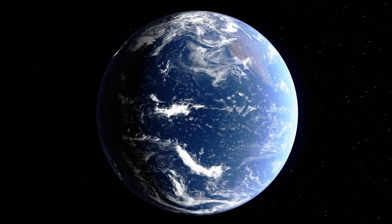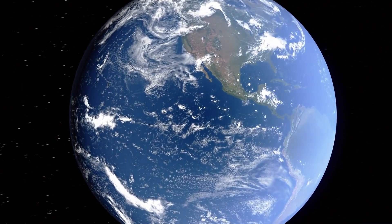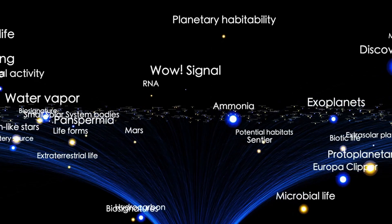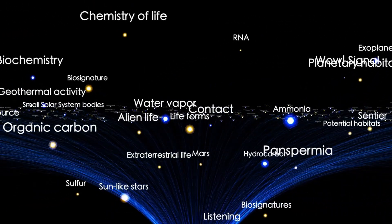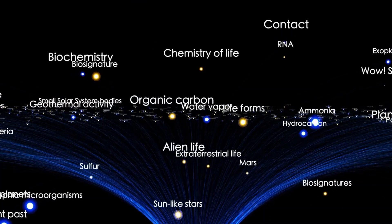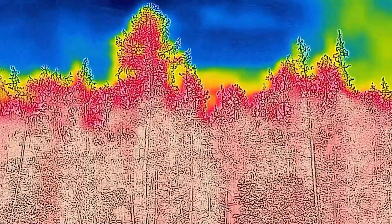These visuals, combined with the groundbreaking scientific data, are more than just awe-inspiring. They're reshaping our knowledge of Mars and laying the groundwork for future exploration, all while inspiring generations to dream bigger and reach further.